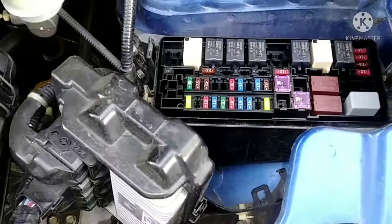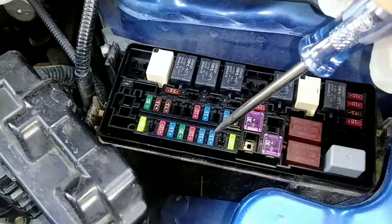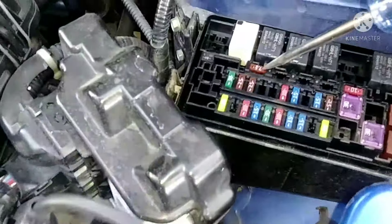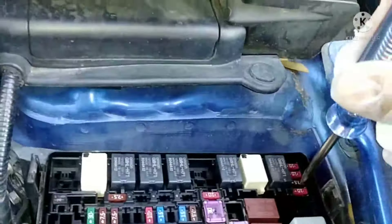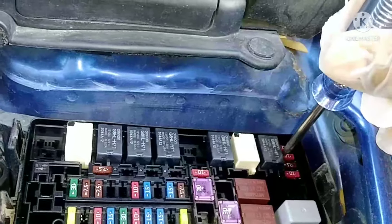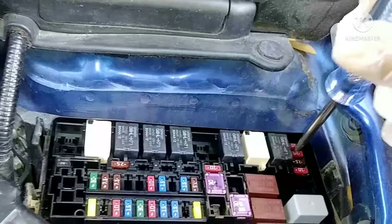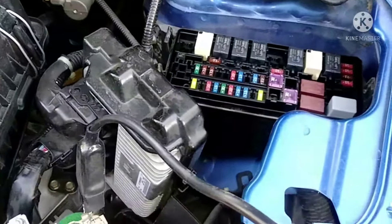When I checked with the car off, all the fuses worked except one here that doesn't come on. And in the back, the first two are on, but the last two don't come on. So basically there are three fuses that don't light up.